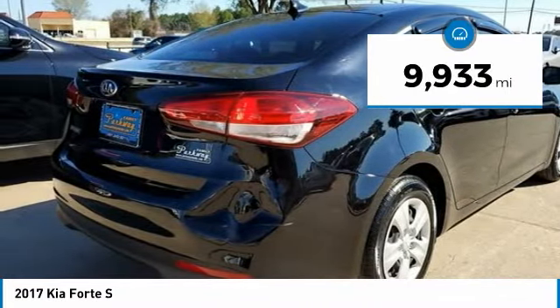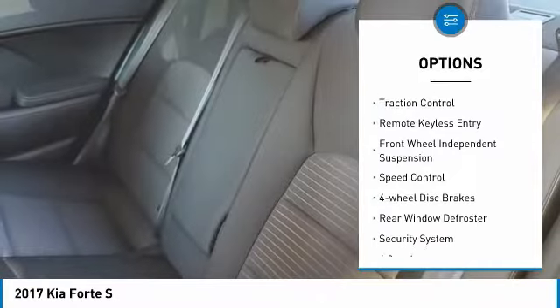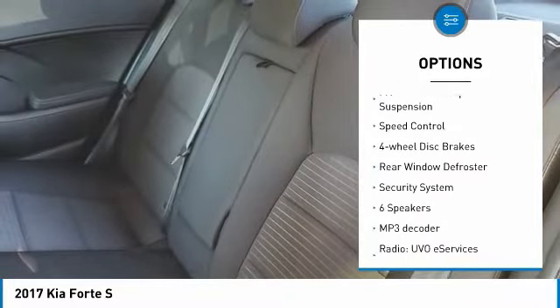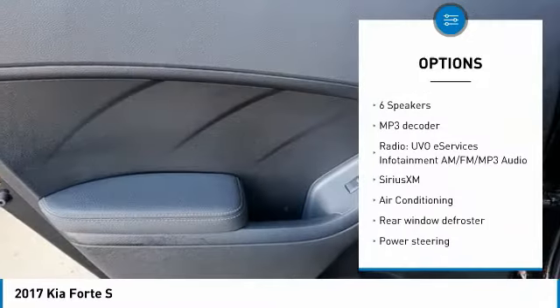Here are some of this vehicle's great options: electronic stability control, alloy wheels, brake assist, traction control, remote keyless entry, front wheel independent suspension, speed control.